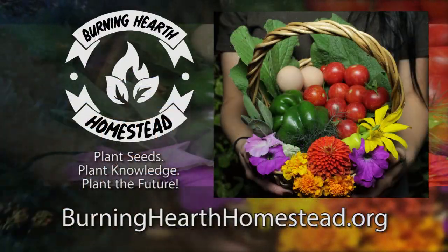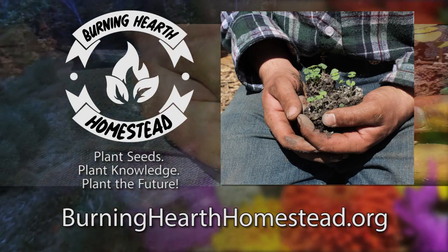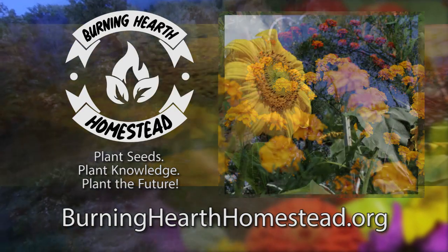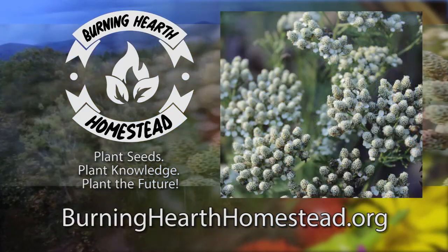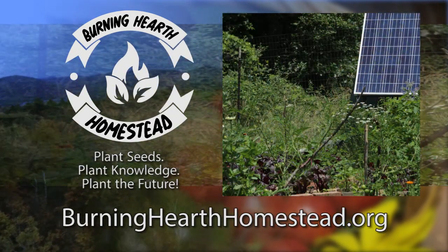This episode is brought to you in part by Burning Hearth Homestead, a nonprofit that aims to provide seeds, live plants, and education to the community, both local and extended. Plant seeds, plant knowledge, plant the future. If you'd like to thank them for supporting this channel or find out more about what they do, go to burninghearthhomestead.org.